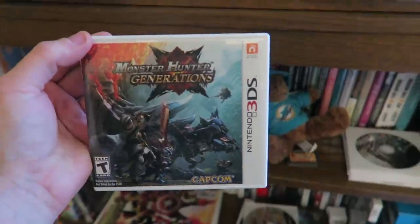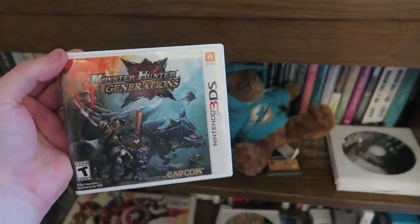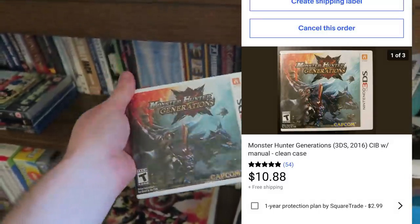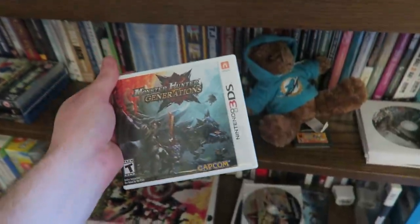We actually had one more eBay order - Monster Hunter Generations on the Nintendo 3DS. This sold for $10.88 shipped. That's the last eBay order - finally time to pull some Amazon orders.